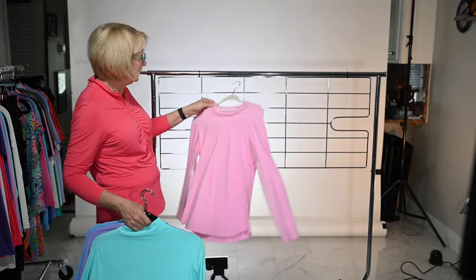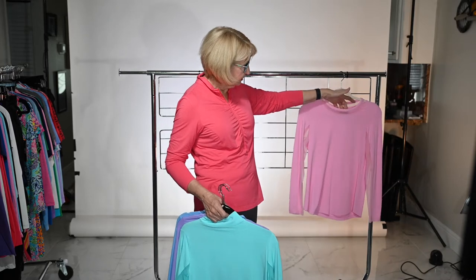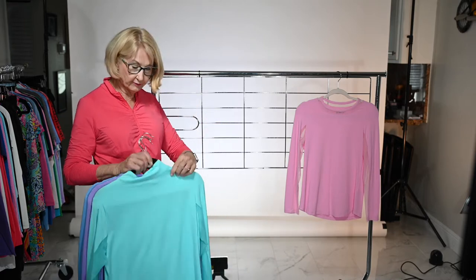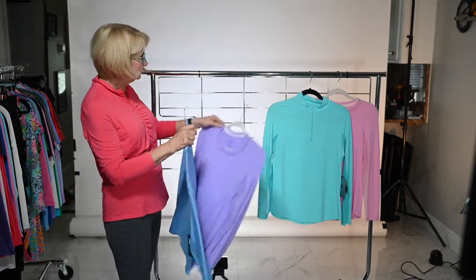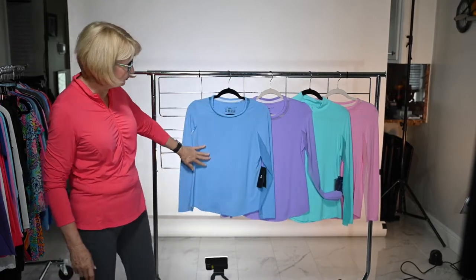The first one in your catalog is your candy pink. This is the crew neck that we offer, and it has that nice mesh in the neck. That's my number two selling silhouette with mock being number one. This is your sea foam, your lavender, your peri which is a beautiful shade of blue.